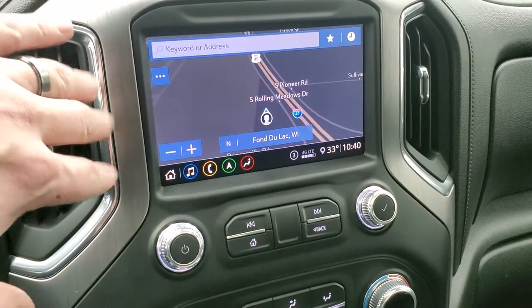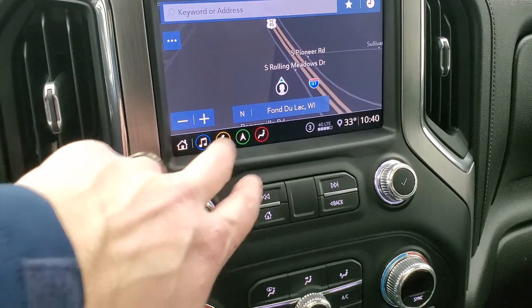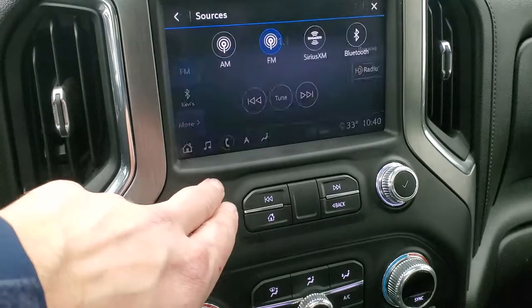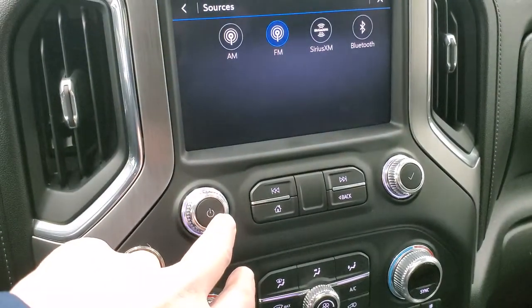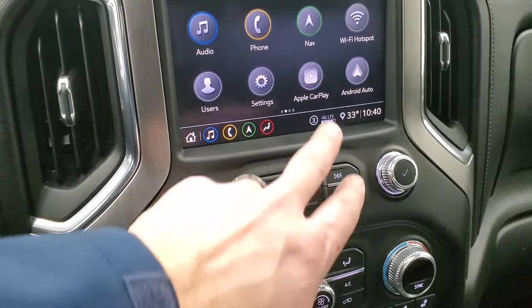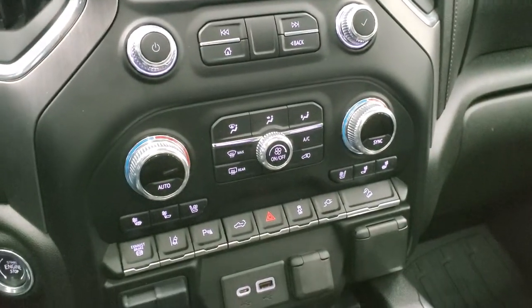It comes with the GMC infotainment system with the factory navigation system. You get AM, FM, and Sirius XM radio capabilities, Bluetooth, and all that good stuff. It also has Apple CarPlay and Android Auto where you can project your cell phone to the screen — a lot of cool stuff on this radio.